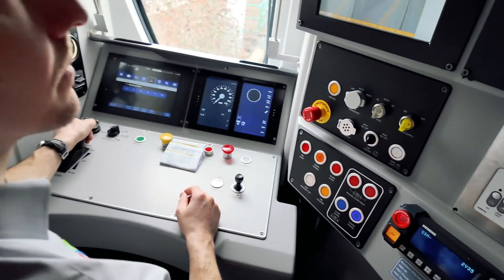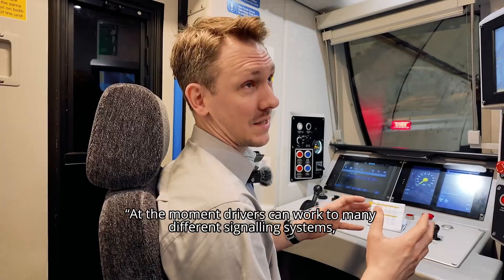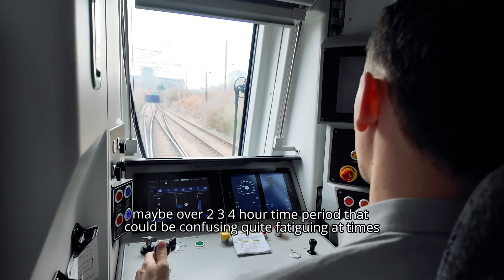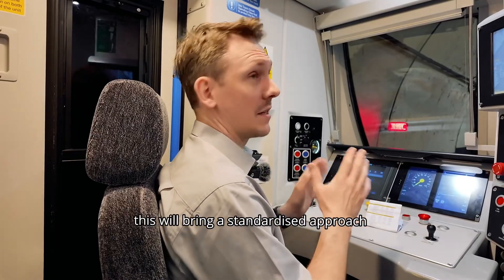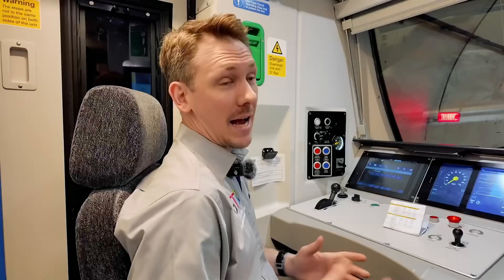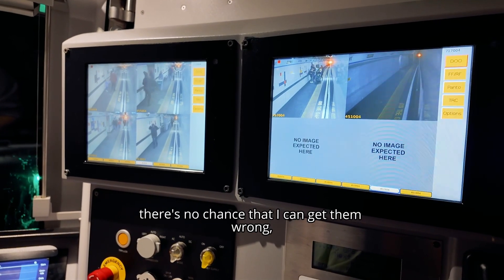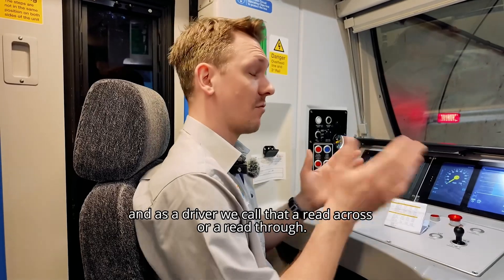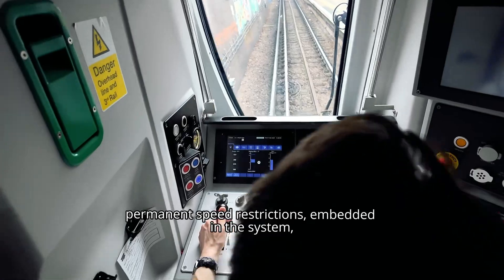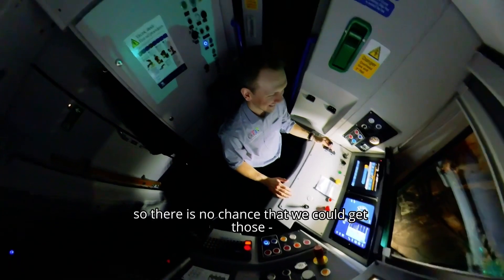At the moment, drivers can work to many different signal systems, and that could be across their journey — maybe over a two, three, four hour time period. That could be confusing, quite fatiguing at times. This will bring a standardised approach to rules and how they operate the train. As a driver, it helps me because I know exactly where my red signals are — there's no chance that I can get them wrong, and as a driver we call that a read across or a read through. Also, we have our permanent speeds and permanent speed restrictions embedded in the system, and emergency and temporary speeds. So there is no chance that we could get those wrong.